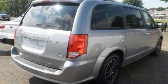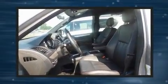Experience driving perfection in the 2016 Dodge Grand Caravan. It features an automatic transmission, front-wheel drive, and a refined six-cylinder engine.